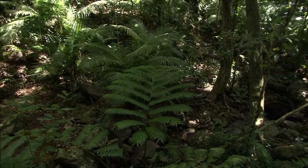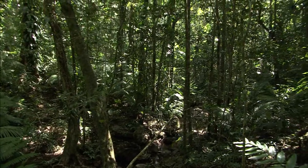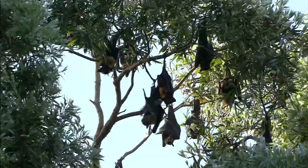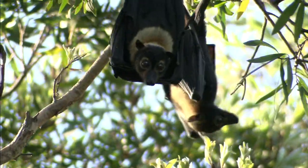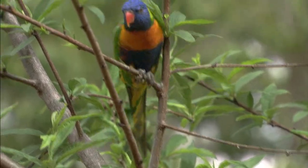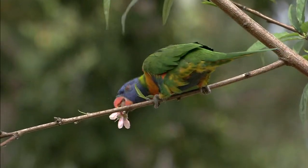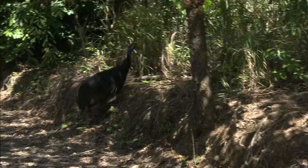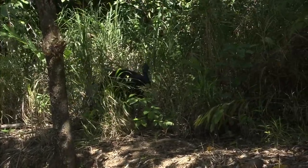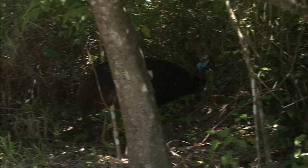With its conifers and broadleaf trees, this rainforest nurtures a wide variety of animals. Because they mainly eat fruit, nuts and honey, these bats are known as fruit bats. This species of bat does not use biosonar or echolocation, instead searching for food with its large eyes. Rainbow lorikeets can be seen in most forests of Australia. This one-meter-tall flightless bird is called the Southern Cassowary. It is found only in this rainforest, as well as in New Guinea. Due to the depletion of tropical rainforests, their numbers have been reduced to the point that they are now in danger of extinction.